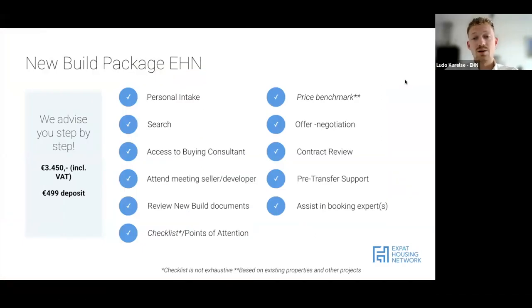Our costs from Expat Housing Network's perspective: we offer a new build package. You'll have a personal intake where we discuss your situation and search criteria. You get access to a buying consultant who will assist with search, attend the meeting with the selling agent or developer, review all documents including the purchase agreement, go through all checklists and points of attention, and do a price benchmark. The price benchmark is important - even though you'll get the full purchase price financed by a mortgage, you don't want to sell after five years and find you paid far too much. We want to make sure the price is in line with market value.